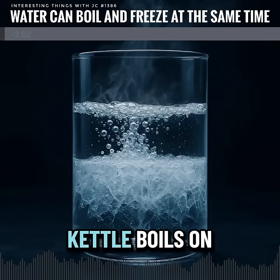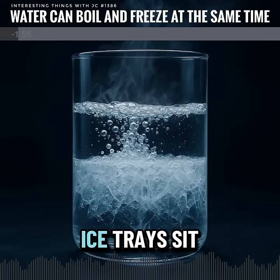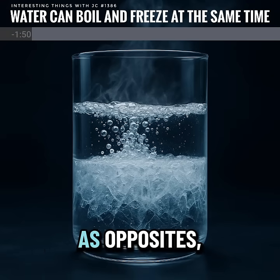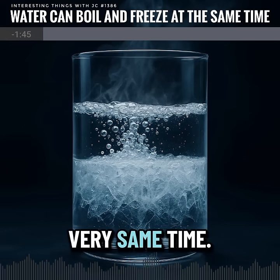Picture this: a kettle boils on the stove, steam rising into the air. In the freezer, ice trays sit frozen stiff. We think of boiling and freezing as opposites, but under rare conditions, water can do both at the very same time.